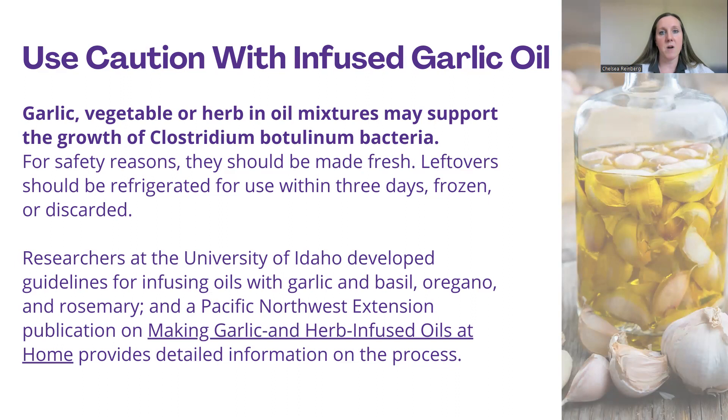Ways to enjoy garlic: it's typically enjoyed raw or cooked. Raw garlic is a little stronger and is often added to dips, dressings, and sauces. Raw garlic is going to have the most allicin, which is where that health benefit comes from — so using it raw in dips and dressings gives you the most potential benefits. When you cook garlic, it changes the taste and texture, making it softer, milder, and creamier with a more subtle flavor and aroma. This is typically used when you want just a slight undertone of garlic in your dishes. When cooking with oils and preservation, be careful about botulism risk if stored for too long.